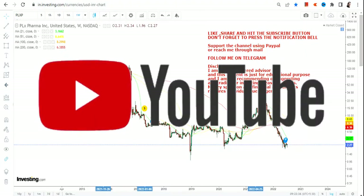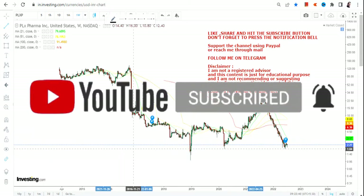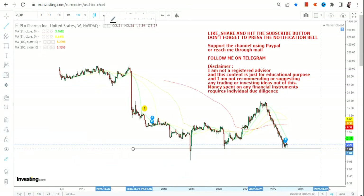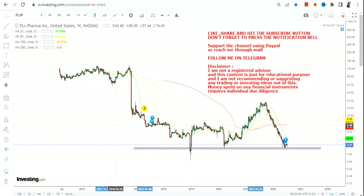So let's quickly jump into the chart without any further ado and let us see the opportunity that we have as far as PLX Pharma or PLXP stock is concerned going forward. If you haven't yet subscribed to my channel, just hit the subscription button, also hit the notification bell along with the all button to get my updated video notifications.